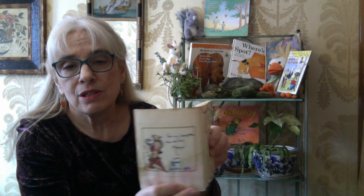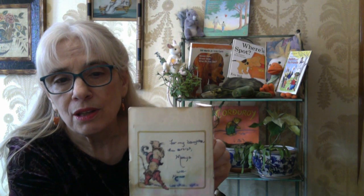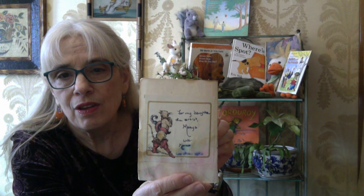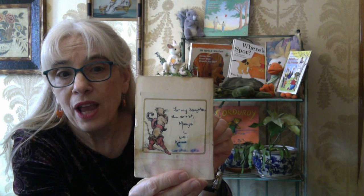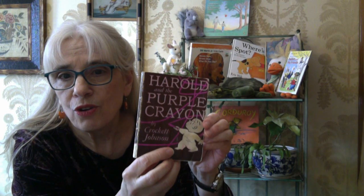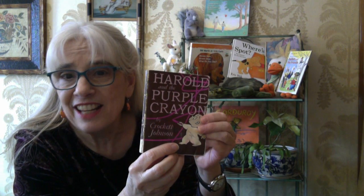Well, good things come in small packages, don't they? That's a pretty little book. But a great little story. You can see that my version of it is really old and a little worn out. I think we dropped it in the bathtub once. And you can see there's a little Puss in Boots action on there. And it's for my daughter, Mariah, who is also an artist. And I wanted to honor her with Harold's story. Because Harold's a good artist, isn't he? So is Mariah.